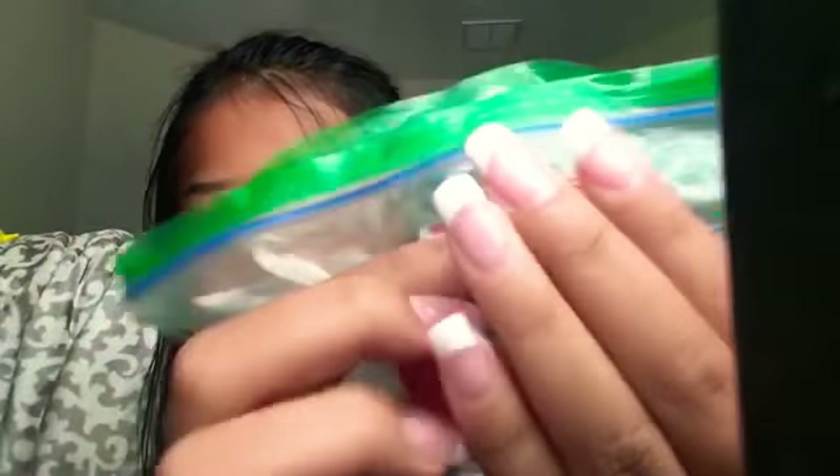For water squishy. It's not really a squishy, but it is like a water squishy. I'll take it out. It's like a splat ball. If you don't think that the water squishy counts, I have a waffle for that.